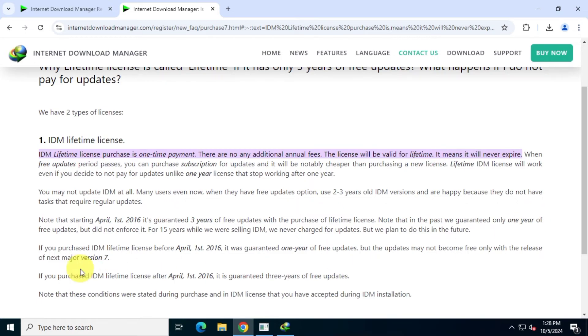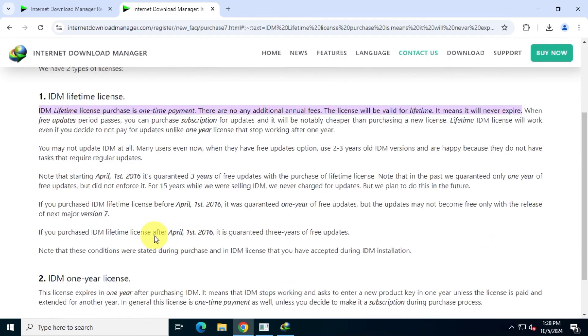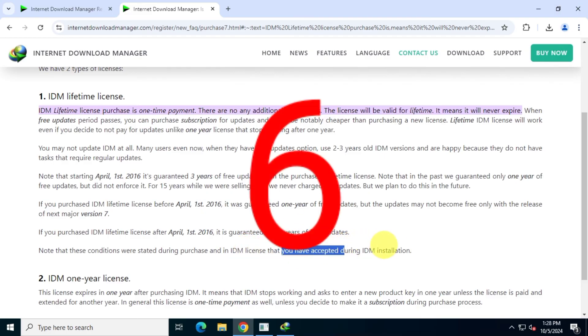If you purchased an IDM lifetime license before April 1st, 2016, it was guaranteed one year of free updates, but updates may not become paid until the release of the next major version 7. If you purchased after April 1st, 2016, it is guaranteed three years of free updates. These conditions were stated during purchase and in the IDM license that you accepted during installation.